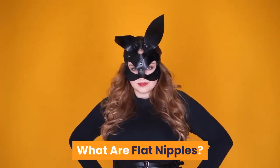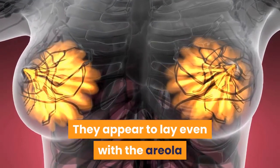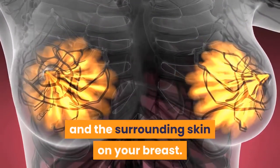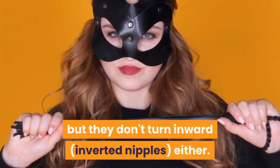What are flat nipples? Flat nipples are not raised. They appear to lay even with the areola and the surrounding skin on your breast. Flat nipples do not stick outward from the breast, but they don't turn inward like inverted nipples either.